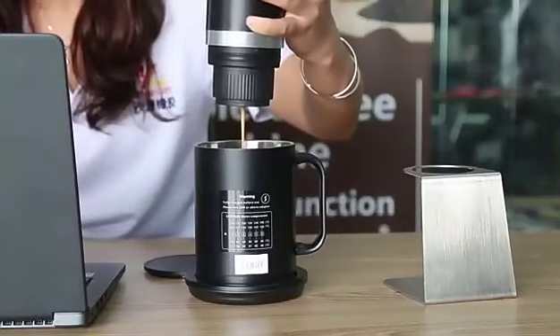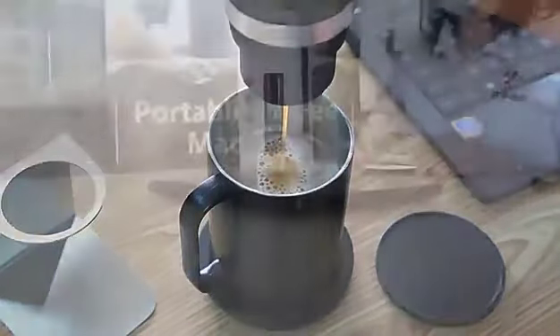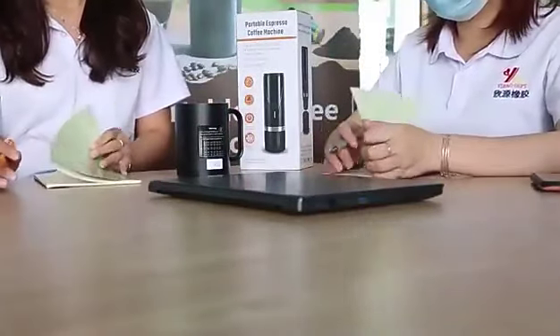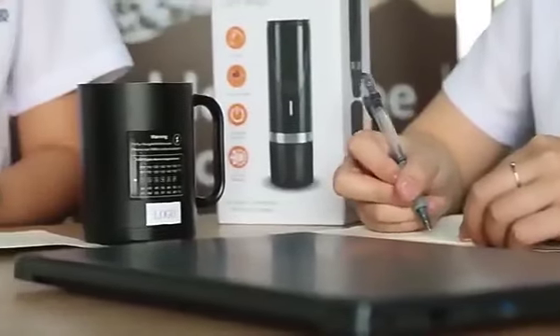The body of the mug is made of food-grade 304 stainless steel material, which is environmentally friendly and healthy, and can realize remote app control. Choose your favorite temperature on the app.